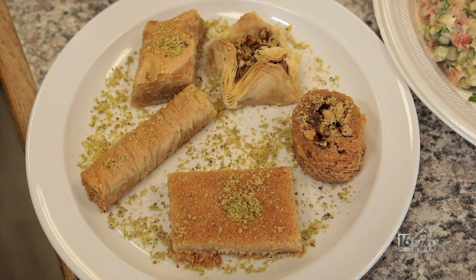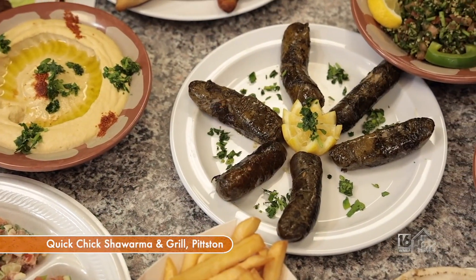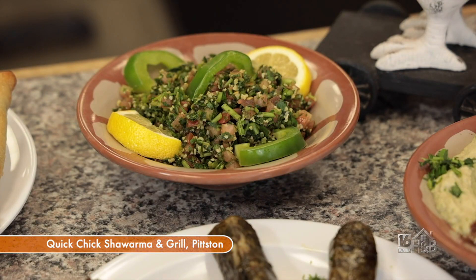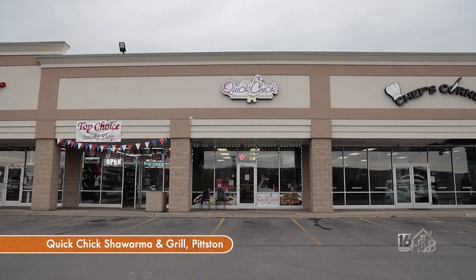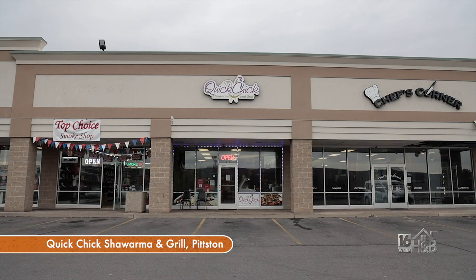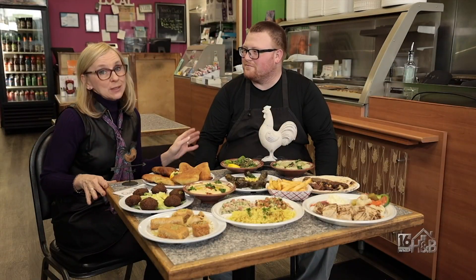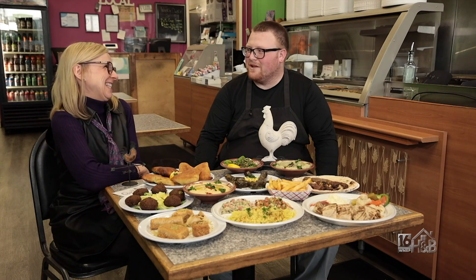And we have our baklava and our desserts. Everything looks great — I have a sweet tooth so my eye goes right to the desserts. I know everybody's going to want to stop by. So why don't you tell everybody where Quick Chick is located? We're located next to Uncle Joe's and Chef's Corner on 315. Or if it's easier to remember, we're across the street from Pilot. Easy to find, great food, and everyone's going to want to visit. Thank you so much for preparing all this for us. You're welcome.